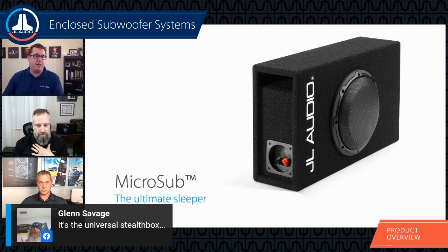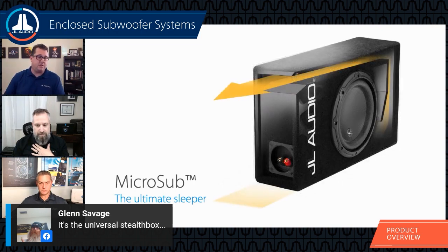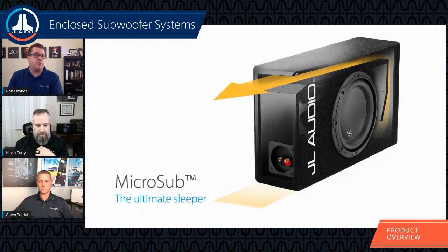A lot of the CP-108's success is due to the side-loaded port design our engineering team came up with. What's unique is that when the 8W3V3 was being developed, the Micro Sub enclosure was being developed at the same time — parallel engineering. As they changed parameters to the driver, they would listen to it in the enclosure and make adjustments to the enclosure based on the driver's changes, and vice versa. That side-by-side engineering just yields the perfect blend of output.